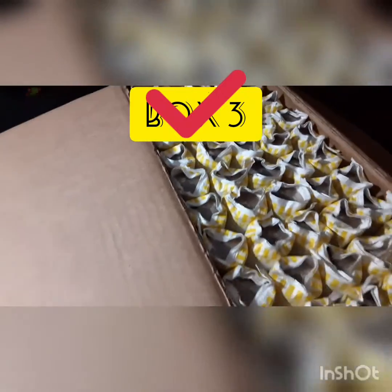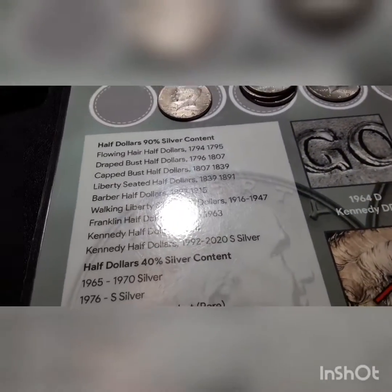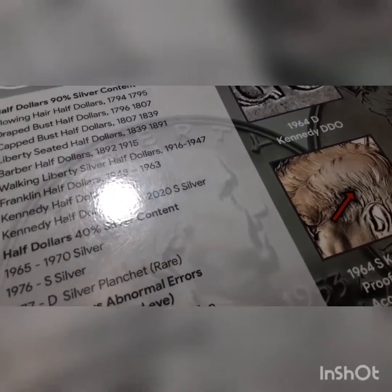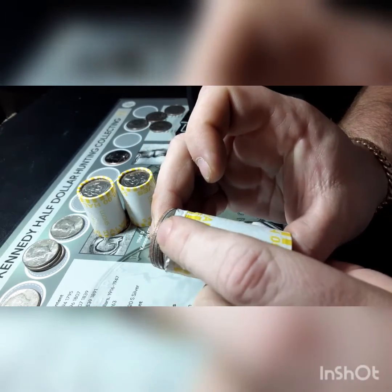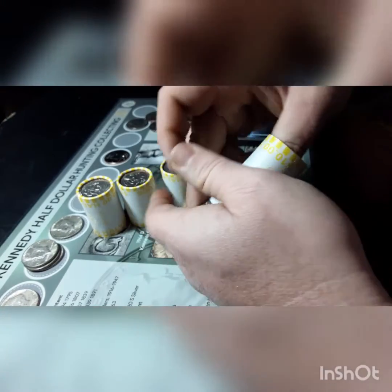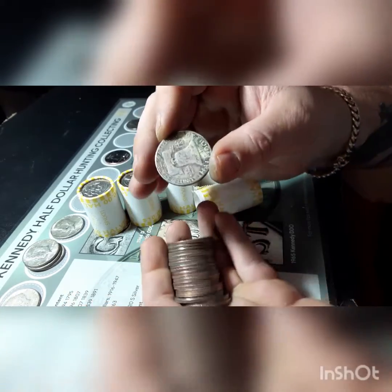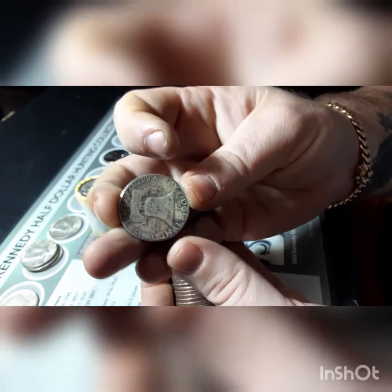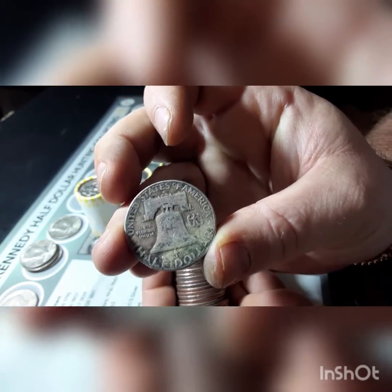That is the end of box number three. We found a couple on this one. Let's jump on box number four and see if we can find some silver. Box number four, roll number one — I started pushing the edge out and you can see it right there. It looks like it could be an older edge. There is not another one with it, and it definitely looks like an older edge. It's going to be a Benjamin Franklin — a 1953 Benji. And it has a mint mark — it's a San Francisco mint, an S mint mark at the top. That is actually pretty cool.